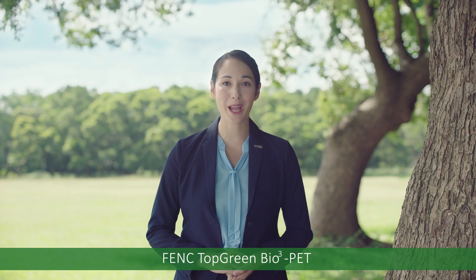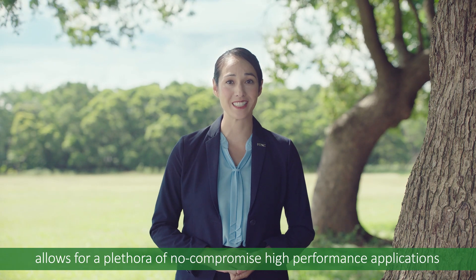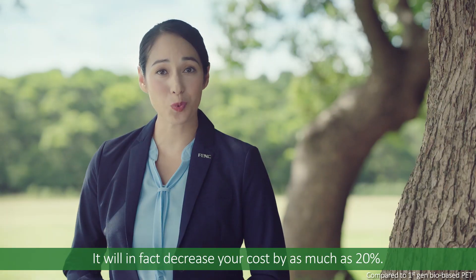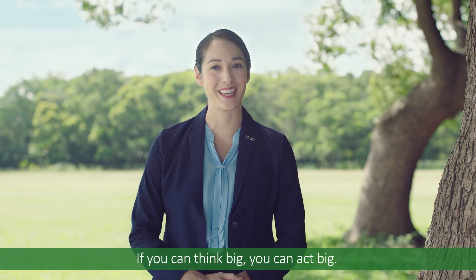FBNC Top Green Bio 3 PET allows for a plethora of no-compromise, high-performance applications that won't break the bank when it comes to caring for Mother Earth. It will, in fact, decrease your costs by as much as 20%. If you can think big, you can act big.